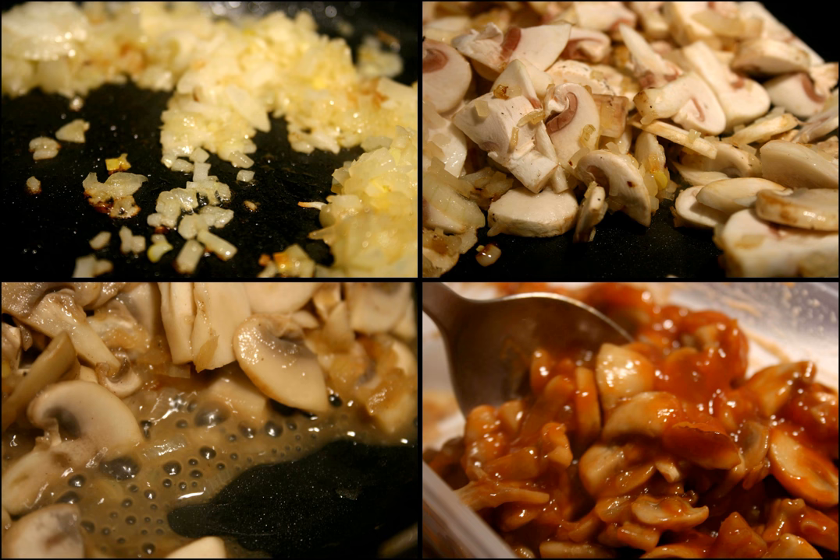Gravy is a sauce often made from the juices of meats that run naturally during cooking and thickened with wheat flour or cornstarch for added texture. In the United States and Singapore, the term can refer to a wider variety of sauces. Gravy may be further colored and flavored with gravy salt, a simple mix of salt and caramel food coloring, or gravy browning. Gravy salt dissolved in water or ready-made cubes and powders can be used as a substitute for natural meat or vegetable extracts. Canned and instant gravies are also available.